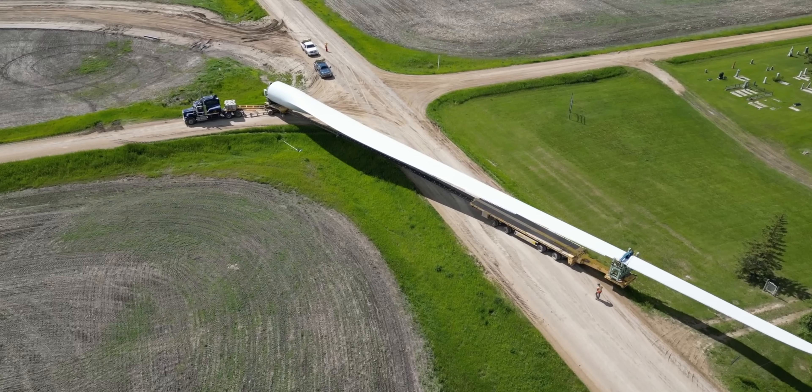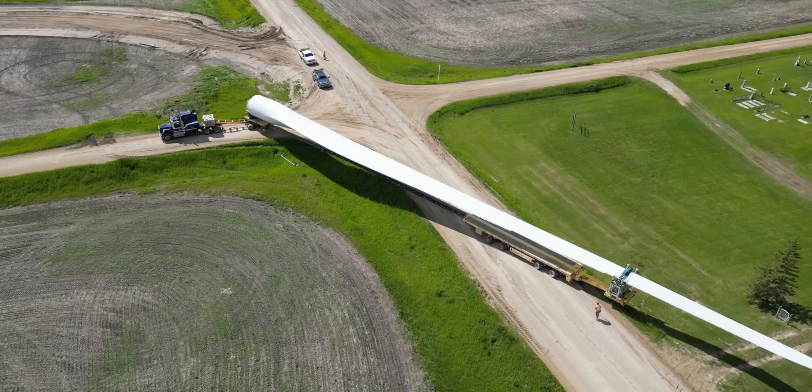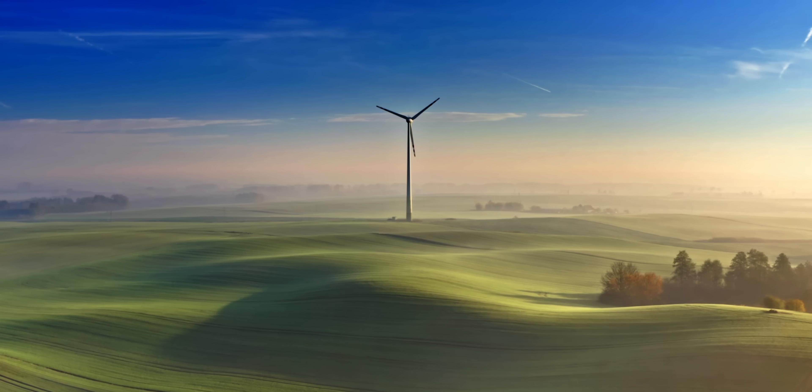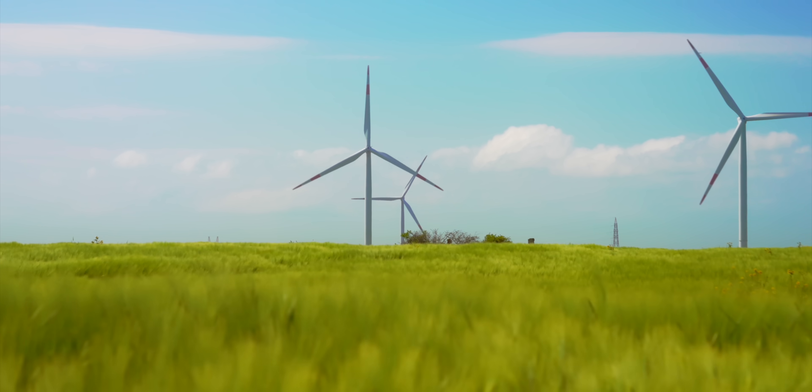That's longer than a football field. As you can imagine, the sheer size makes transporting these parts notoriously difficult and expensive. To make sure that a large investment in wind turbines pays off, we need to set them up in the best conditions possible. Ideally, they prefer annual average wind speeds of at least 9 mph, smooth round hills, open plains, or the sea.